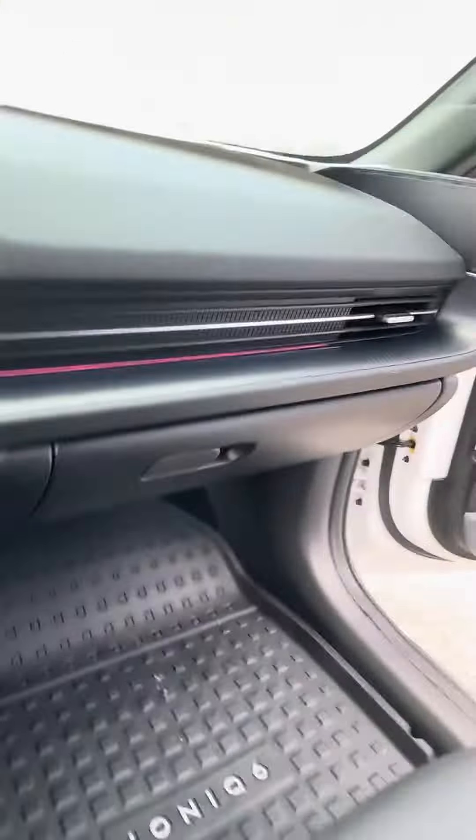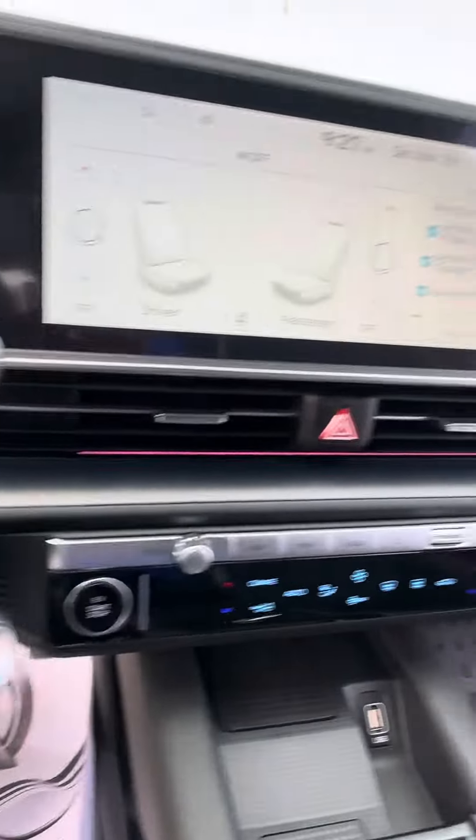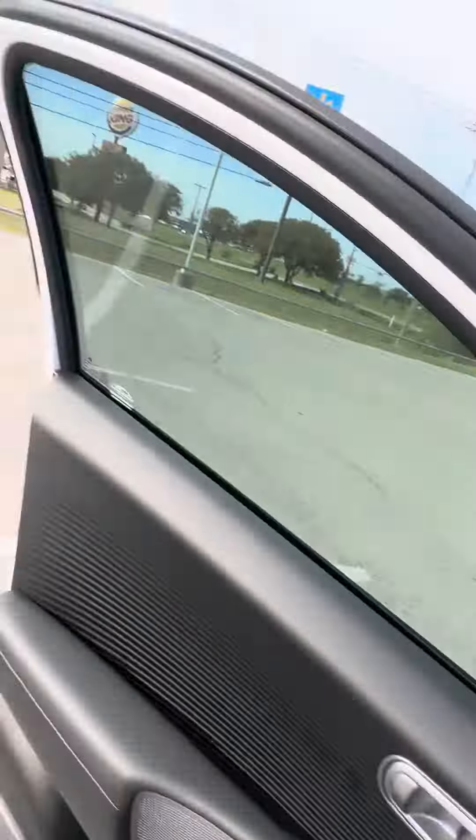Hey there, this is JoJo with Greenville Hyundai, showing you a quick walk-around of the 2023 Hyundai Ioniq 6 Limited that we do have here and available. As you can see, this one is going to be white with a black interior.